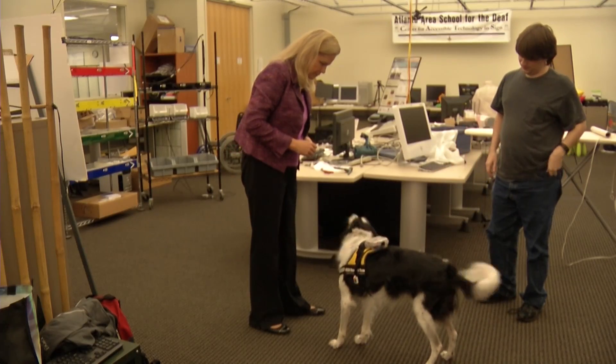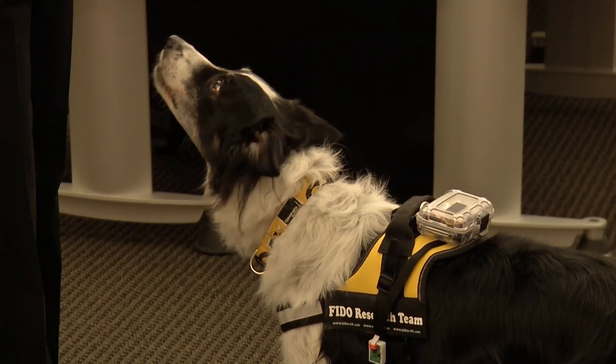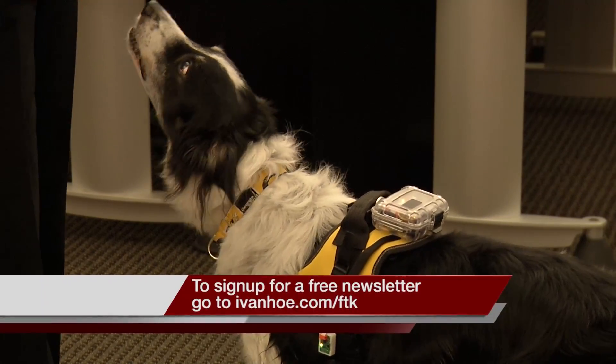And Skye is showing everyone that you can teach an old dog new tricks. Good boy, I'm going to jackpot that because it was perfect. I'm Jessica Sanchez reporting.